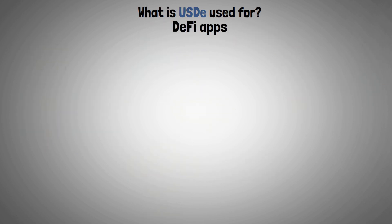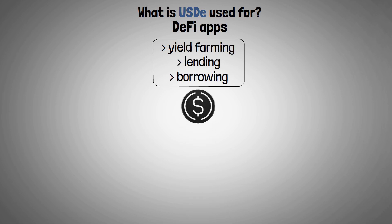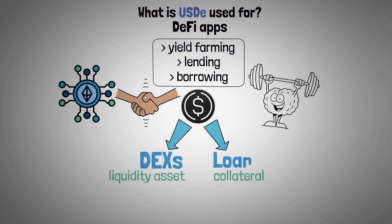A number of DeFi applications, such as yield farming, lending, and borrowing, depend on USDE. Because of its stability and incorporation into the Ethereum blockchain, it can be utilized in decentralized exchanges as a liquidity asset, or as collateral for loans.